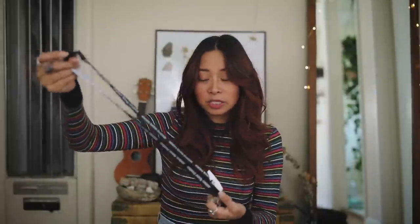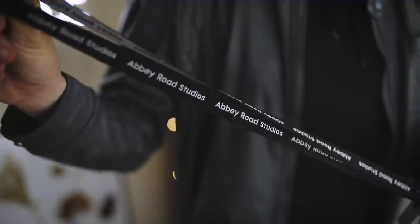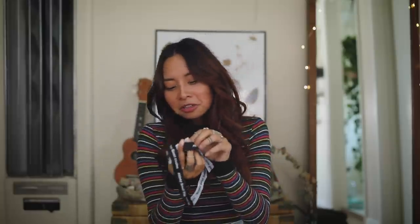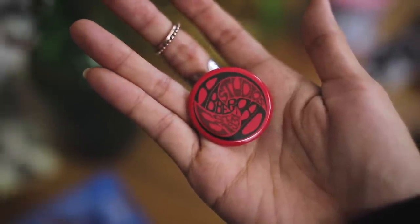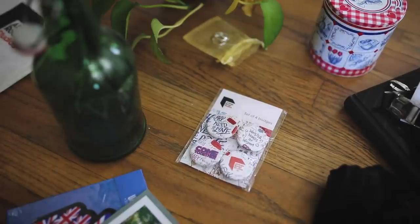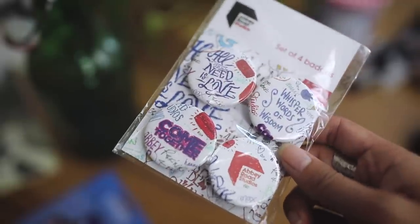My husband also got something — it's just a lanyard that has Abbey Road Studios on it. He usually uses these to hold his keys so he doesn't lose them. This one was eight pounds. My husband and I like to collect pins to put on our denim jackets or his backpack. I got one that is red and just says Abbey Road Studios on it — I'm probably going to put this on my denim jacket. And my husband got a set of four that say 'All You Need Is Love,' 'Whisper Words of Wisdom,' 'Come Together,' and 'Abbey Road Studios.'